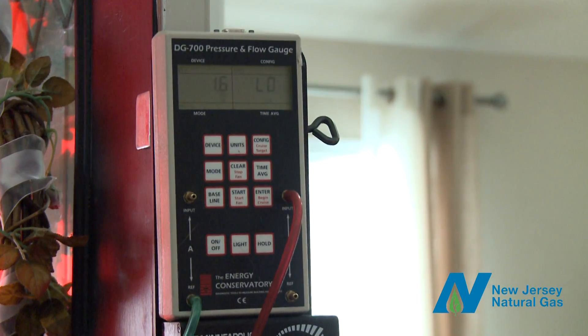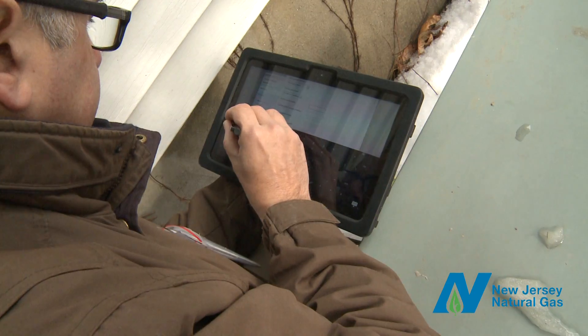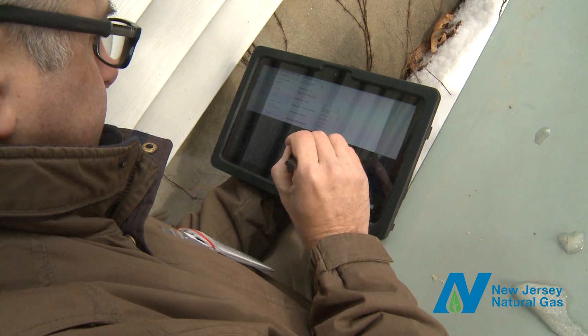Start with a comprehensive home energy analysis, a top-to-bottom look at where your home is losing energy. The goal of the analysis is to save energy, save you money, and make your home more comfortable.